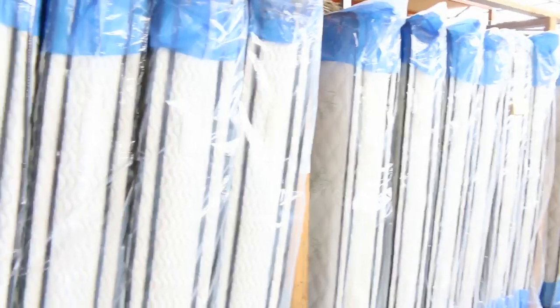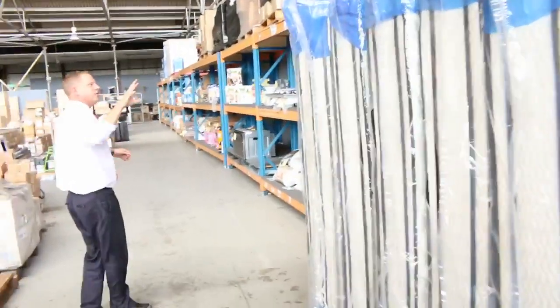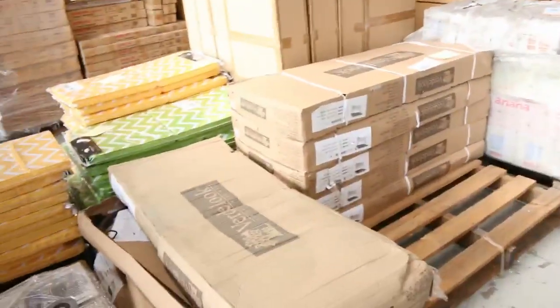Moving around, we've got heaps of mattresses in tomorrow too. Looks like I can see king size and also queen size. There might be a couple of singles — there might be one single left. Queen size, you'll be looking at that high $300 mark; king size, the high $400 mark. But they are beautiful mattresses.